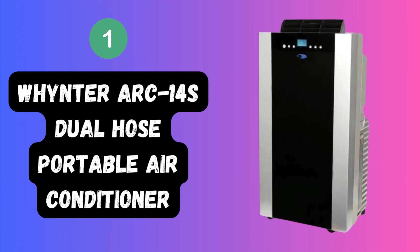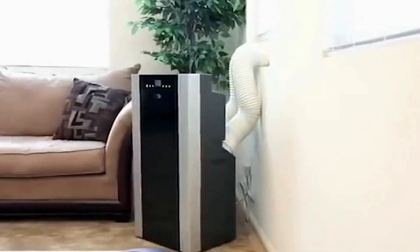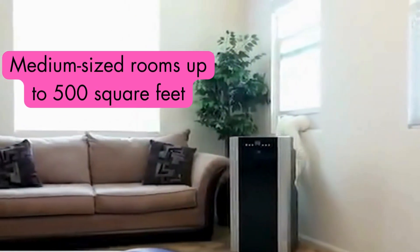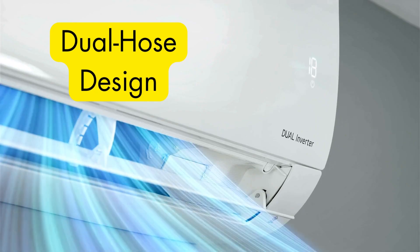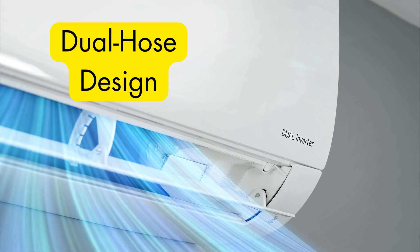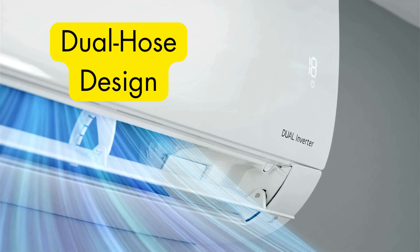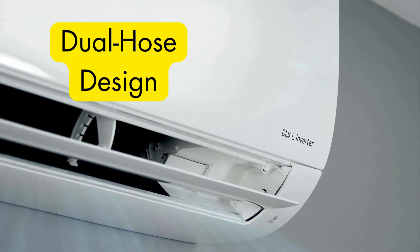First up on our list is the WinterArc 14S Dual Hose Portable Air Conditioner. This powerhouse boasts a 14,000 BTU cooling capacity, making it a champion for medium-sized rooms up to 500 square feet. What truly sets it apart is its dual hose design. Unlike single-hose models, the WinterArc 14S uses two hoses — one to draw in fresh air and another to expel hot air outside — creating a more efficient cooling cycle resulting in faster cooling and potentially lower energy bills.